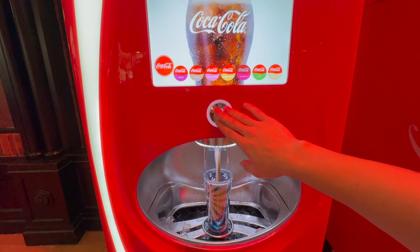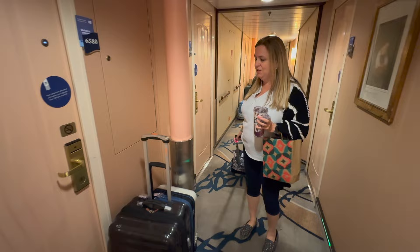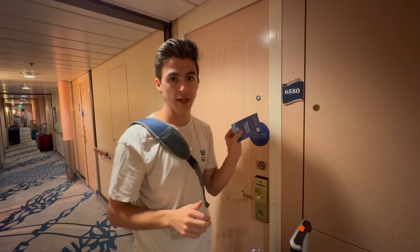Those are our bags — we literally dropped them off about 40 minutes ago and they're already outside our door. Quick service! Also, nowadays they leave your room keys right outside your door, so if your keys are missing, someone's already in your room.